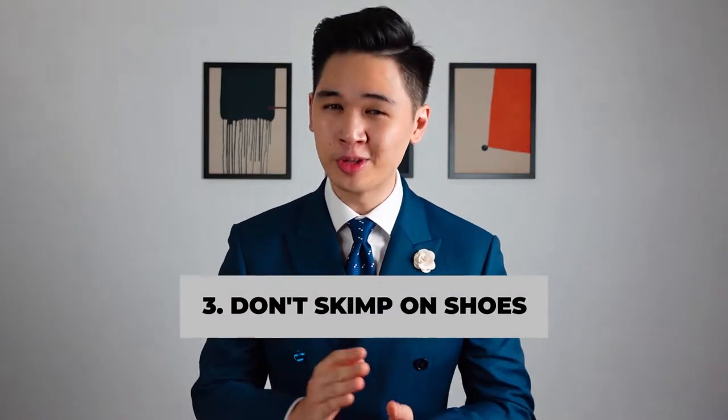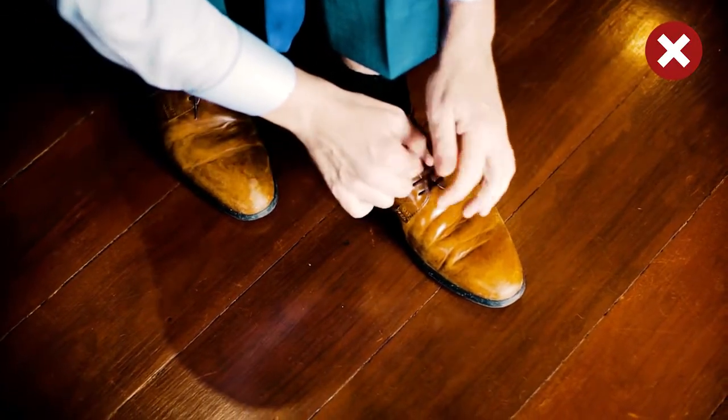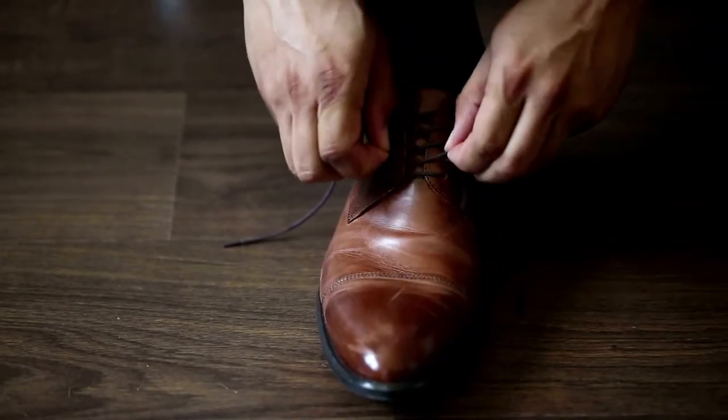Number three: don't skimp on leather shoes. Please don't wear leather shoes looking like this with your expensive suit. I know leather shoes aren't cheap, but if you go for quality, it's probably gonna last you for decades and the leather is only gonna patina over time, making it look better when you first purchase it.